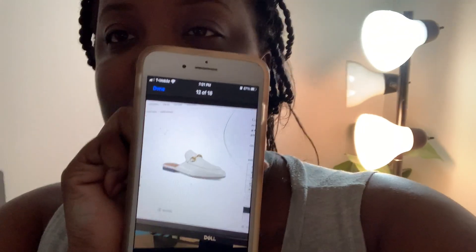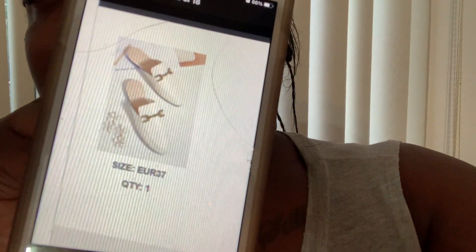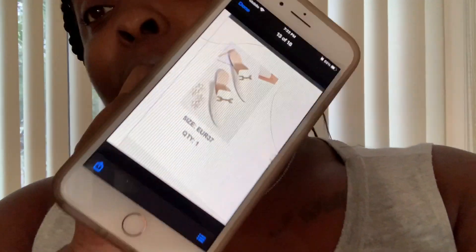All right, so this shoe here is the Gucci shoe — this shoe is $720. I was not going to purchase that ever in life. So when I was on the SHEIN website, they had the same shoe, kind of a little off, like a little dupe. These are on SHEIN for $25, so I said let me order these!